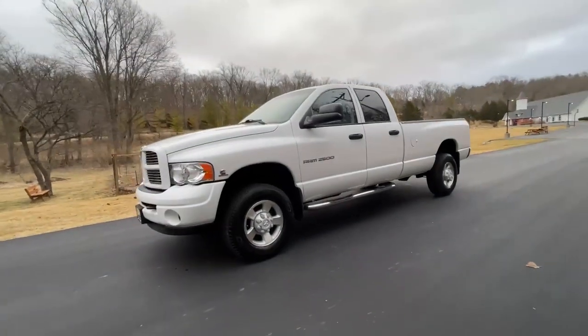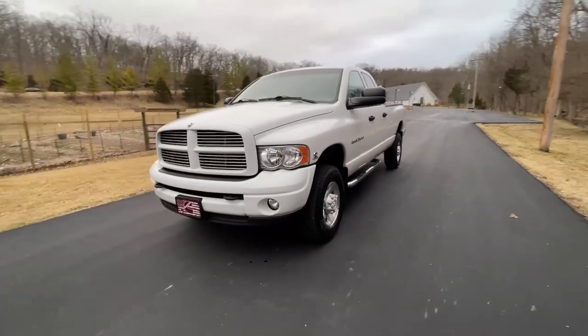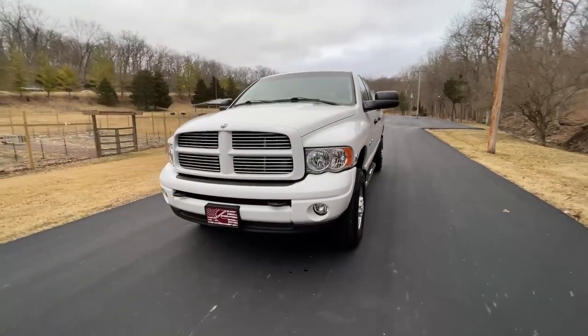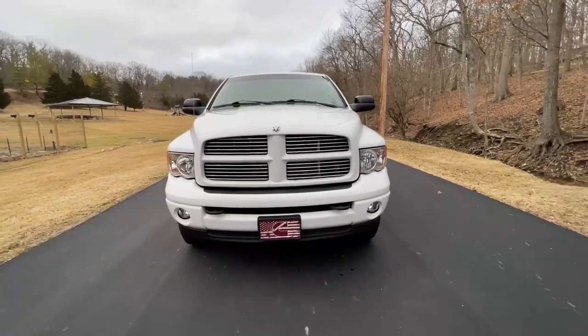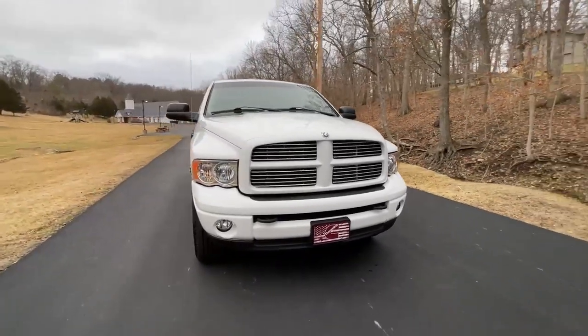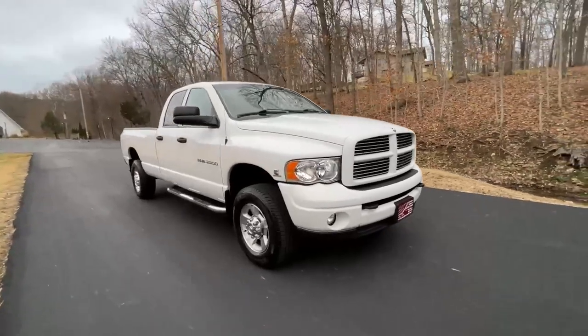Let's take a good look here. This is our 2003 Dodge Ram 2500, the 5.9 Cummins diesel, four-wheel drive automatic. This is a sport, one owner, only has 85,000 original miles on it.